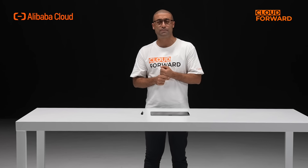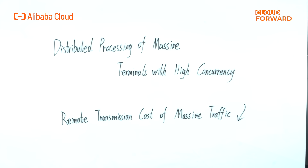Edge computing, which is based on distributed architecture, can realize distributed processing of massive terminals with high concurrency, and its localized computing capability with different scenarios can also effectively improve computing efficiency.